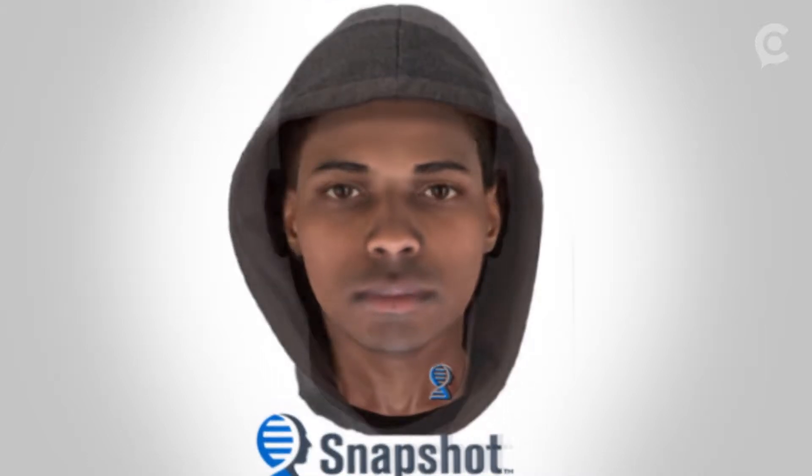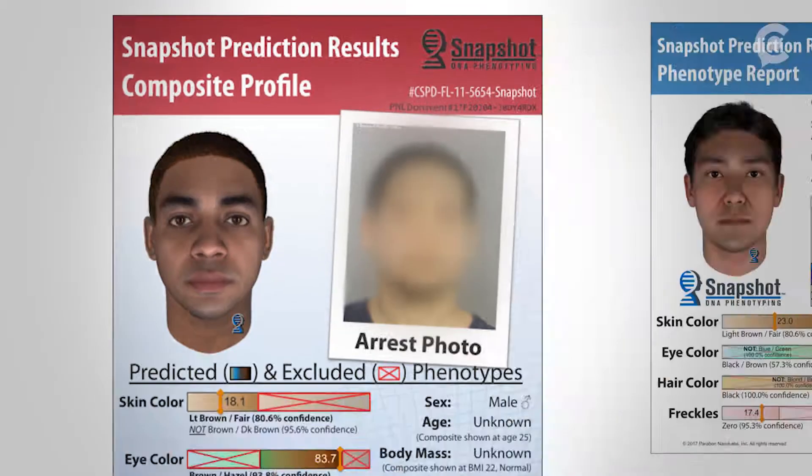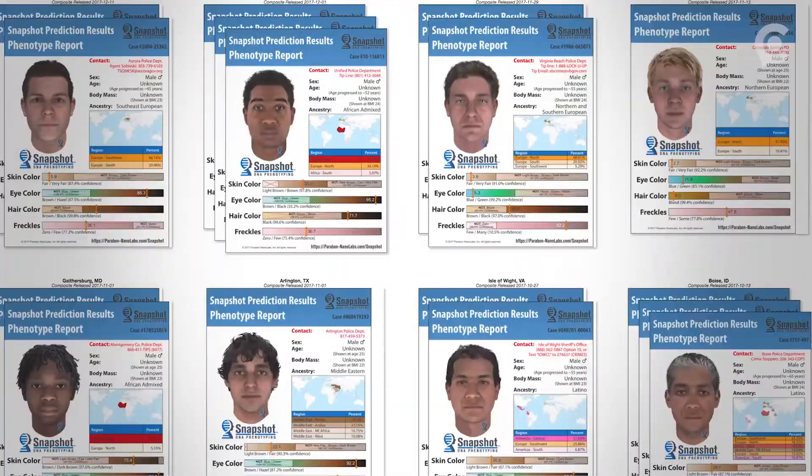Now agencies across the country are also paying as much as $4,000 for sketches the company says can generate leads and narrow suspect lists. I had no idea that it would spread to this many departments. From small agencies like Coral Springs, Florida, to larger ones like Las Vegas, agencies across the country have raved about Snapshot.